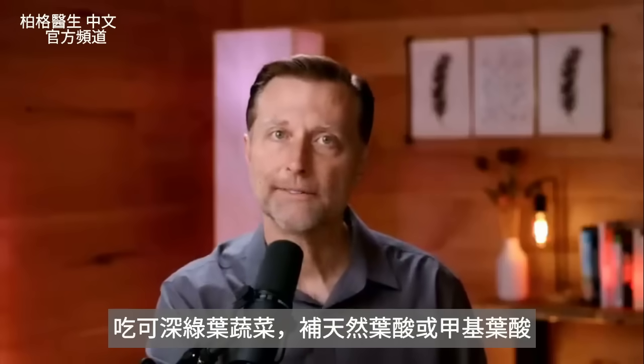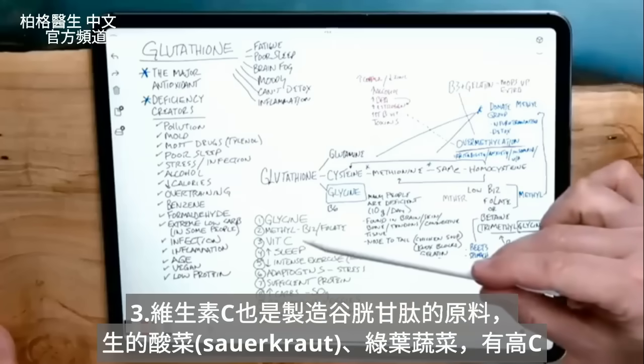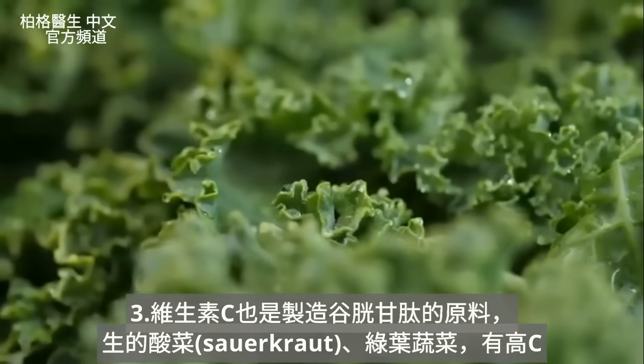You can also get folate or methylfolate from dark leafy green vegetables. Vitamin C is also a precursor for glutathione, so that could come from raw sauerkraut, leafy greens, and things like that.